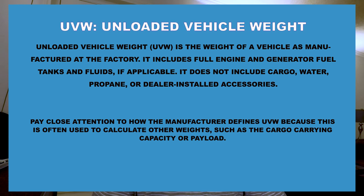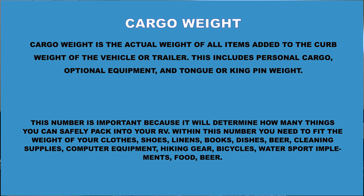Unloaded vehicle weight is the weight of a vehicle as manufactured at the factory. It includes full engine and generator fuel tanks and fluids if applicable, but does not include cargo, water, propane, or dealer-installed accessories. Beware that some manufacturers weigh each unit to determine UVW while others provide only the average or estimated weight. Personally, I don't pay much attention to UVW — I look at dry weight as my base, along with my gross vehicle weight.